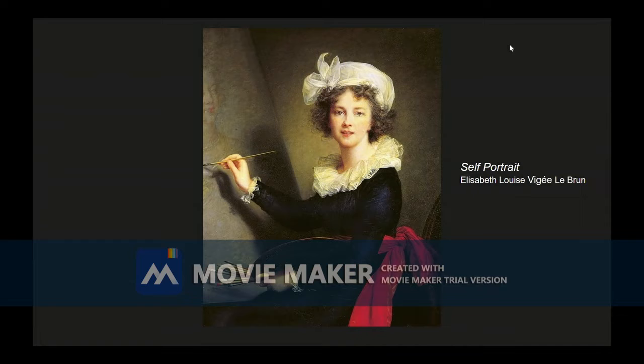Today we're standing in the Uffizi Gallery in Florence, Italy, looking at one of the many portraits by the French woman Elizabeth Louise Vigée Le Brun. This painting looks very calming and soft, with very toned and modest colors.